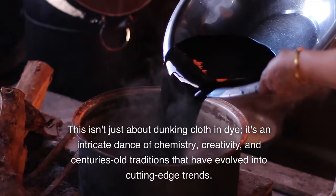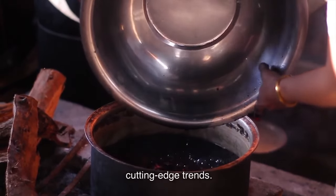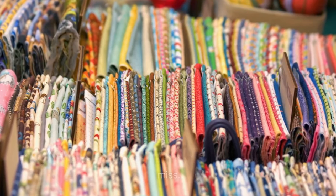This isn't just about dunking cloth in dye. It's an intricate dance of chemistry, creativity, and centuries-old traditions that have evolved into cutting-edge trends. Stick around as we unravel the rainbow of techniques that make the world a more colorful place. Trust us, it's a spectrum of stories you won't want to miss.